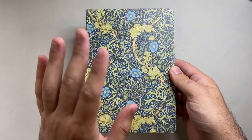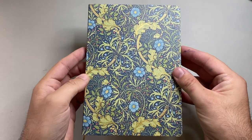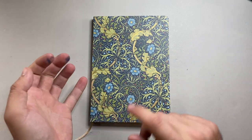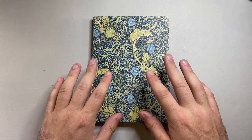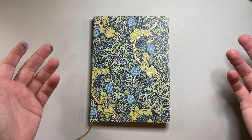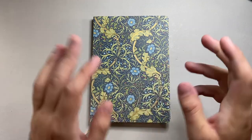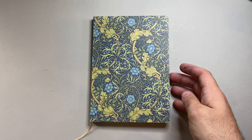So that was the Kunisawa William Morris themed notebook from the Pont Neuf line. I hope you found this video interesting and useful. Thank you so much for watching. If you've got products you think I should be looking at, let me know, or if you'd like to support the channel like Kunisawa did by providing this for review, I'd love to hear from you. You can get in touch on Instagram, Twitter, by commenting on my videos, or by email. Thank you for watching, enjoy your notebooks, enjoy your writing, and I'll talk to you soon.